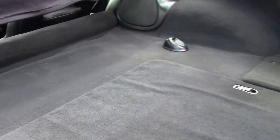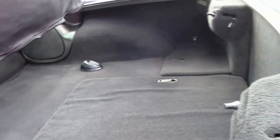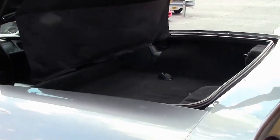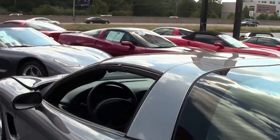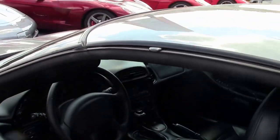This car also has a 12-disc CD changer in the storage compartment. It's in great shape. We'll also take a look at the interior of the car, which is in pretty good shape.